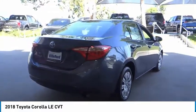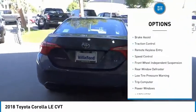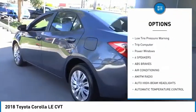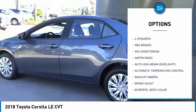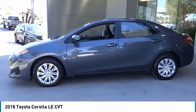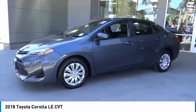Here are some of this vehicle's great options: electronic stability control, brake assist, traction control, remote keyless entry, speed control, front wheel independent suspension, rear window defroster, low tire pressure warning, trip computer, and power windows.